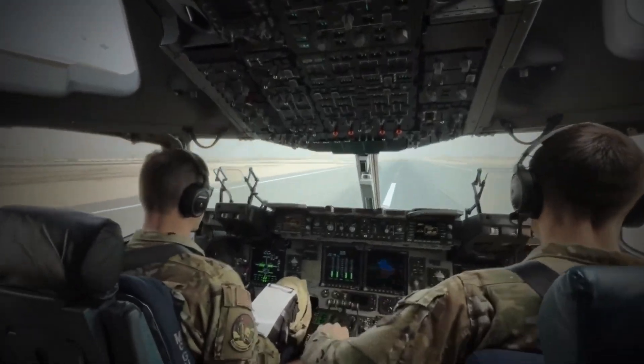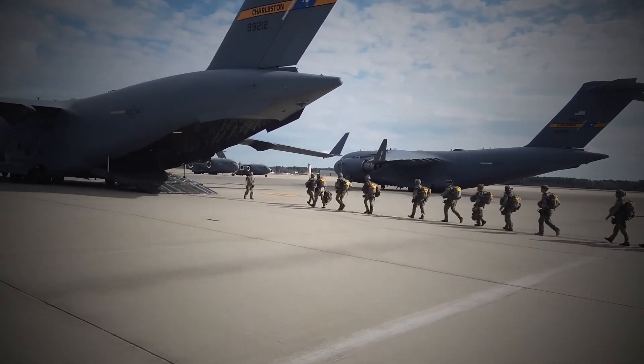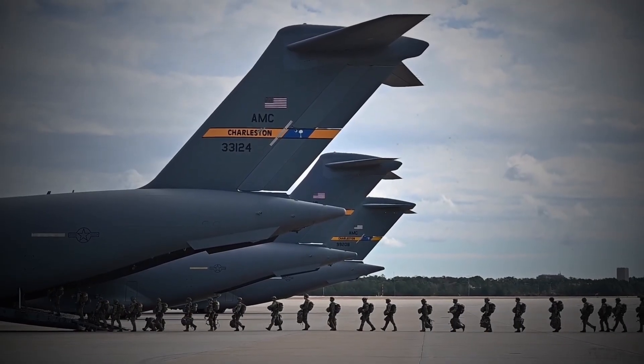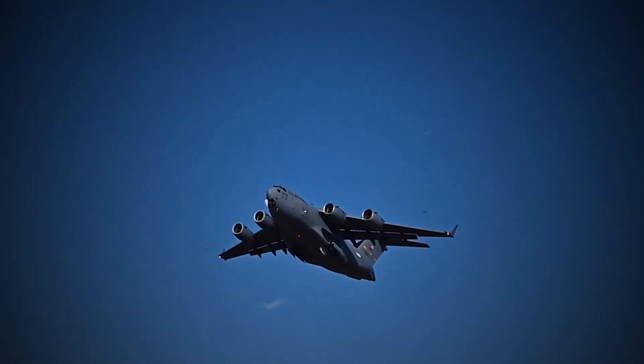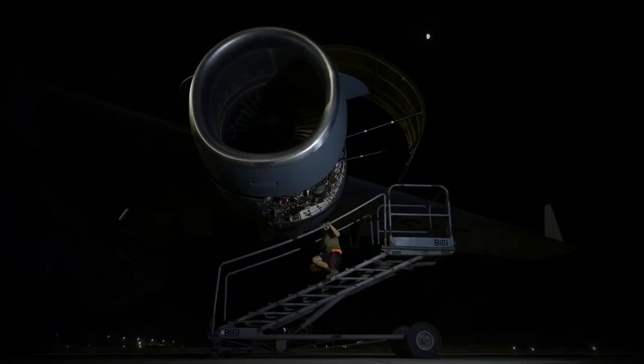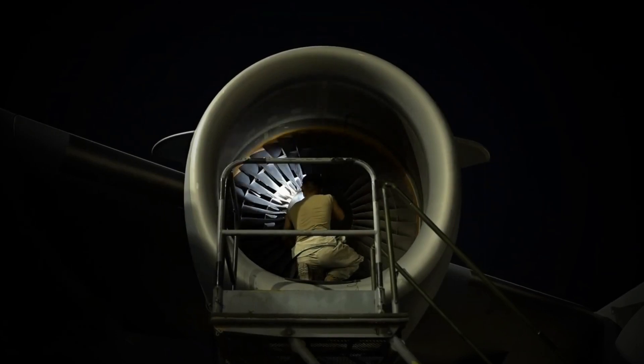But the C-17's capabilities go far beyond just transportation. It's also been used in airdrops, medical evacuation, and even aerial refueling. In addition to its impressive performance, the C-17 also boasts an incredible track record of reliability and durability.